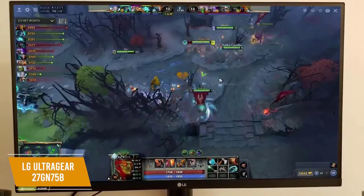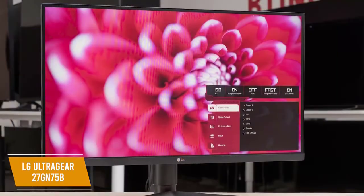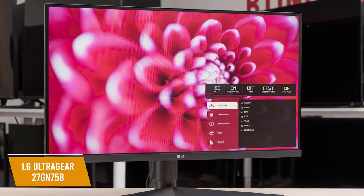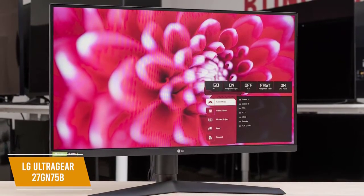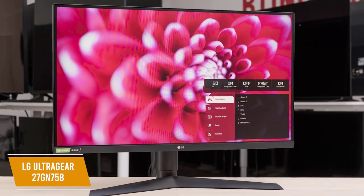Dynamic Action Sync gives you the closest experience to real-time gaming by minimizing input lag for enhanced performance. The LG UltraGear 27 GN75B is the best 1080p 240Hz monitor with advanced features for improving gameplay, a larger display, and lightning-fast response times — great for online and competitive gamers or for streamers who enjoy taking on gaming challenges live.